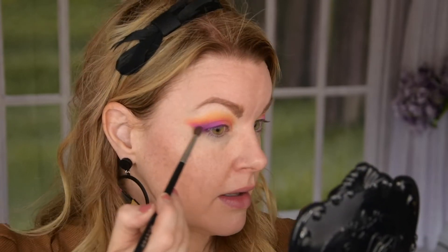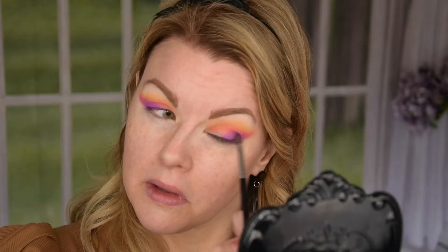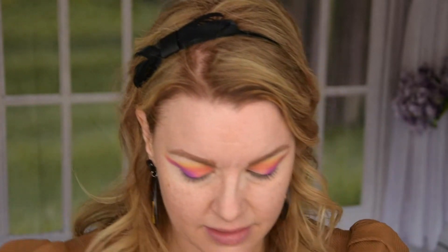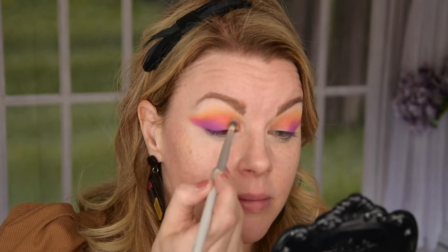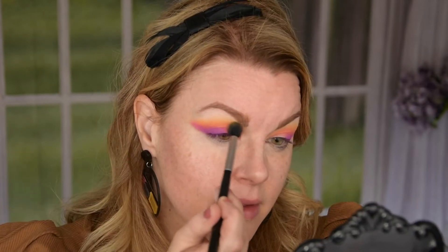I really wanted to take this one. I think I'm going in more with this one now — this orange — because I want it to be more intense here. And then the yellow again.